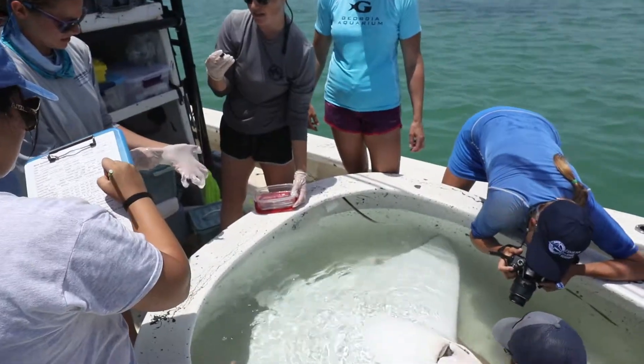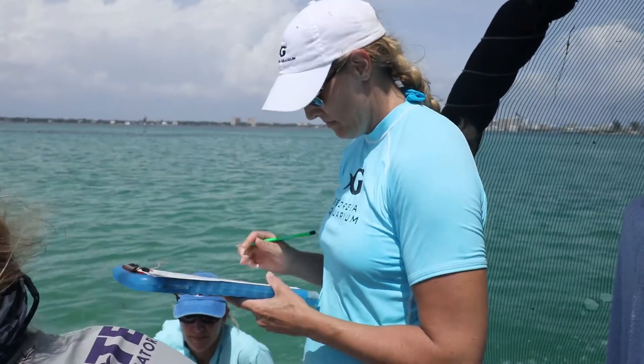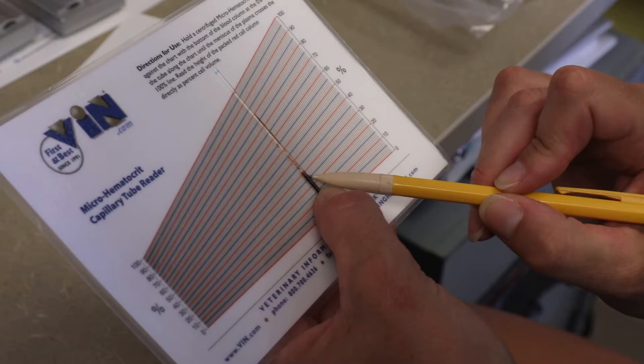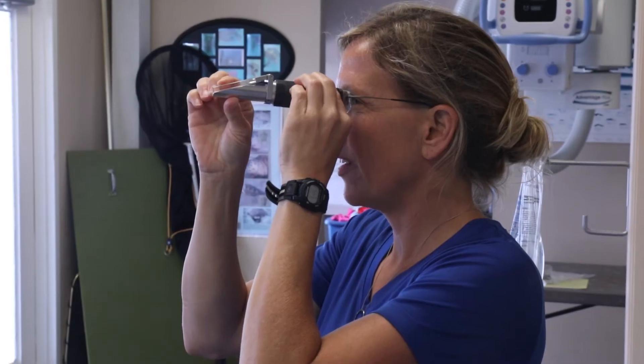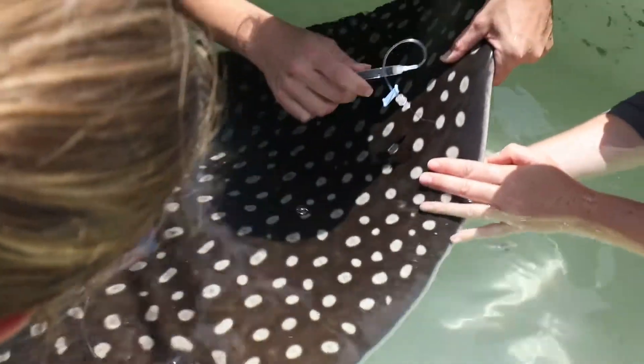The information we gather from these wild rays is considered baseline. They're feeding on a wild diet, so all of the blood work and nutritional information we gather we will then apply to our collection animals to make sure we're meeting the same levels that we see in their wild counterparts.